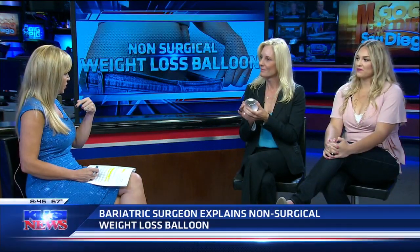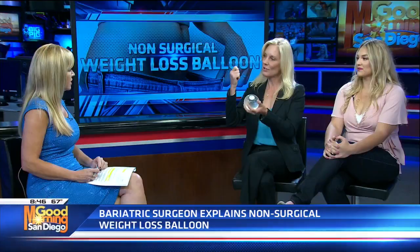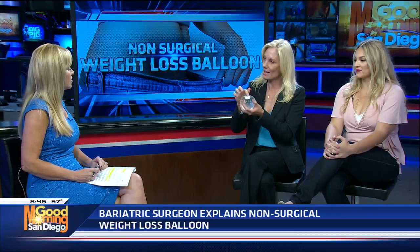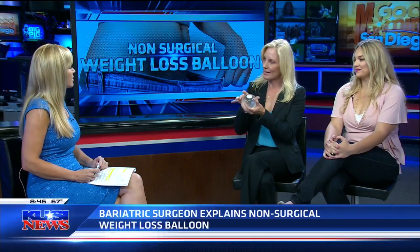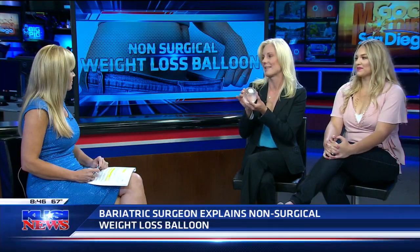When we put it in, the patient doesn't swallow it — a tube goes down into the stomach. There are two things in the stomach while I'm putting it in: a camera and the deflated balloon on the end of a tube. Through that tube we put about 600 cc's of saline, blowing up the balloon. Then I pull the tube off and it automatically seals itself — a self-sealing mechanism — and I release the balloon into the stomach already filled with saline.